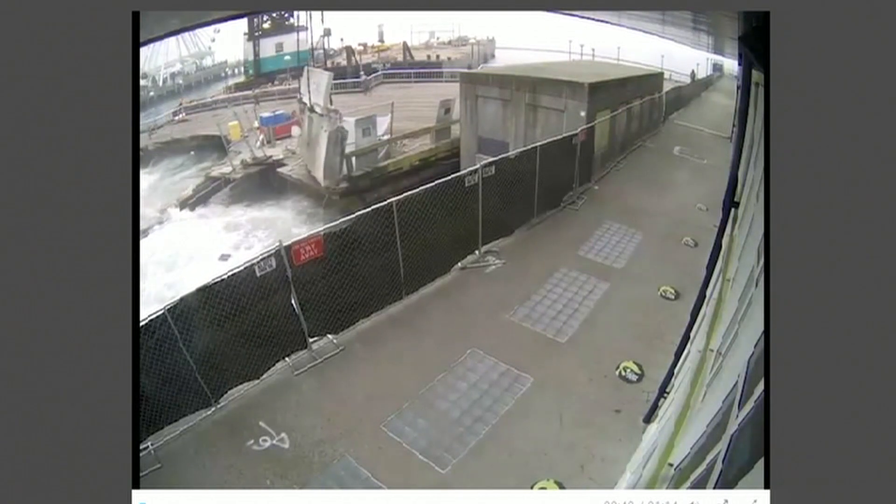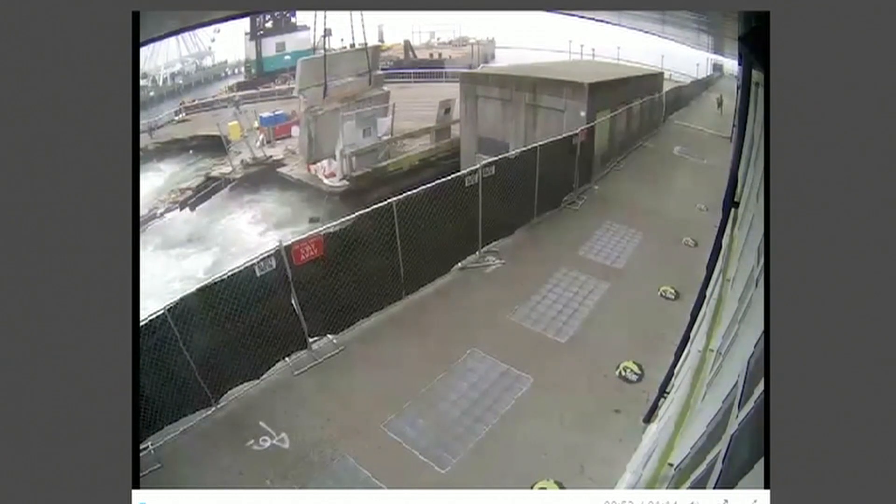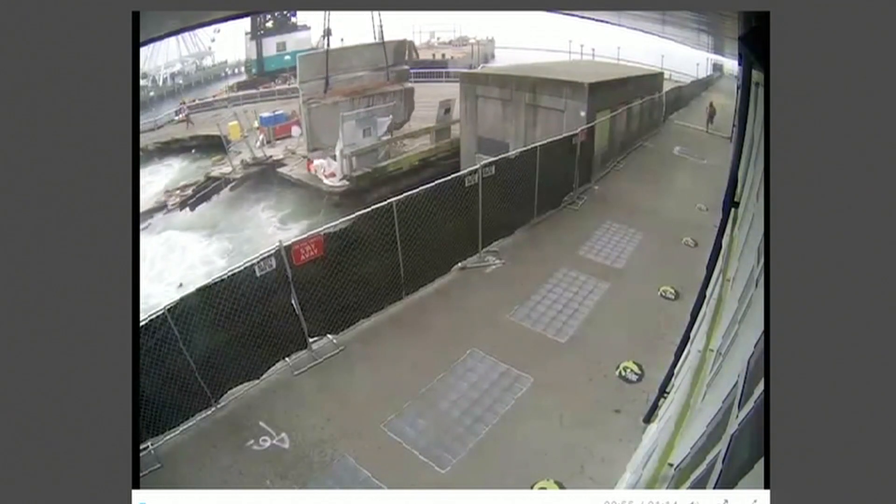Workers who are on the timber portion of the pier are visible in the background.